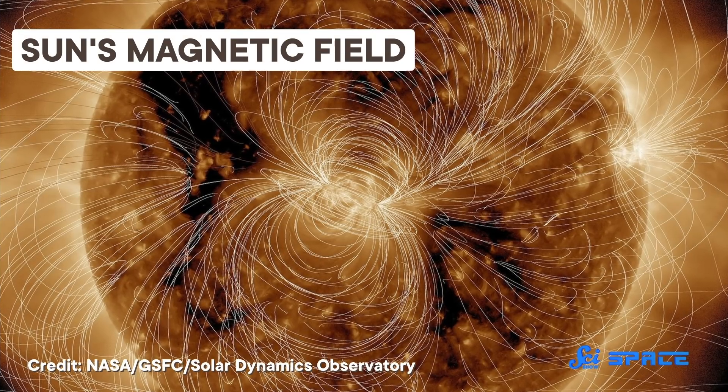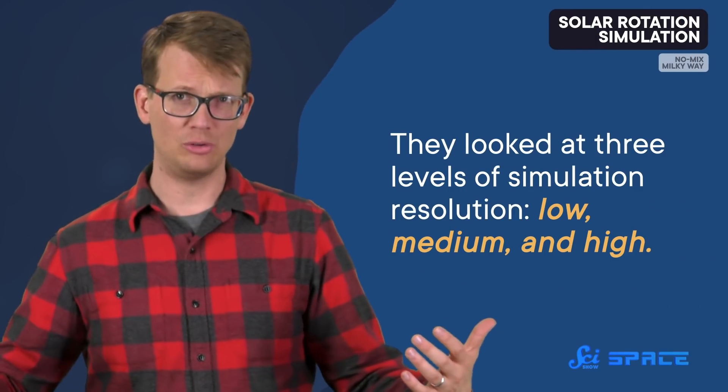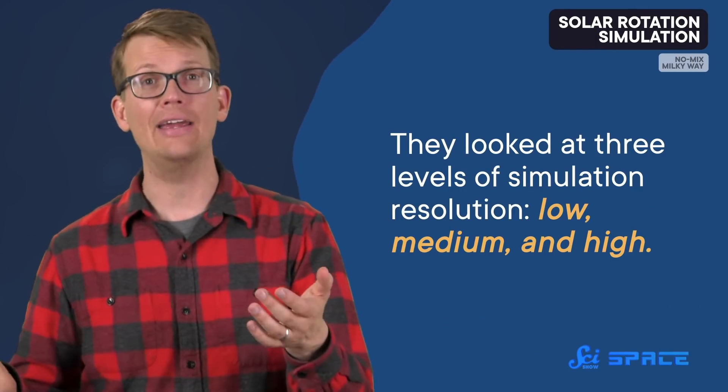So one team of astronomers tried its hand at creating a new simulation, focusing on the influence that the Sun's magnetic field could have on the convection. They looked at three levels of simulation resolution — low, medium, and high. After plugging in starting values, their fake Suns spun for around 4,000 days to see if they ended up matching the real Sun. Because the high-res sim was able to keep track of finer details, its magnetic field was able to grow strong enough to lessen the strength of the convection, and it also reduced that convective energy on large scales, as opposed to only having more local effects.